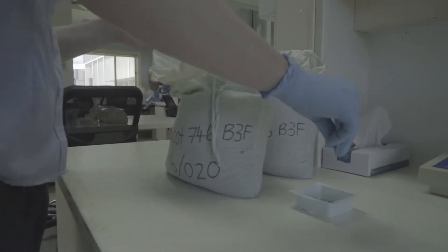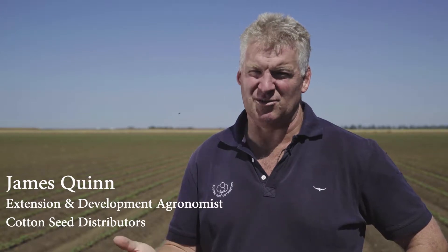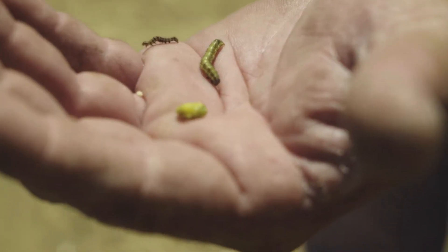Together, Syngenta and CSD developed Fast Start to evaluate novel technologies and support the development of tools that assist growers in meeting the challenges of crop establishment. Cotton growers from across all regions in Australia have some issues with establishing cotton, whether it's water availability, nutrition, insects, disease, weed pests and the like, or even climate change.